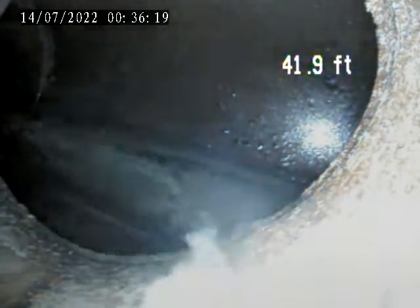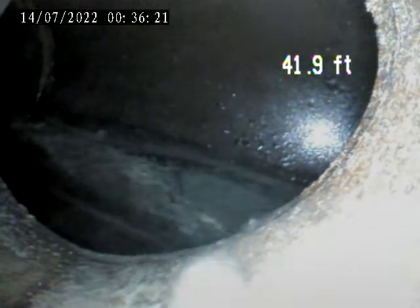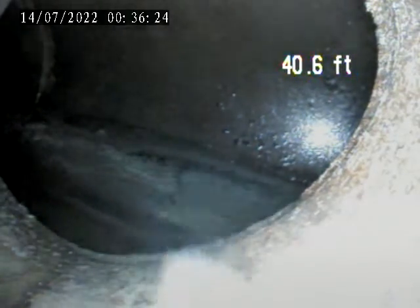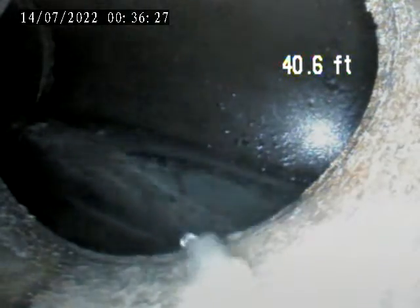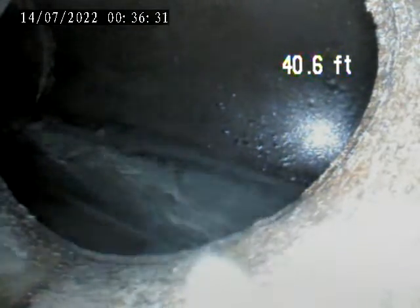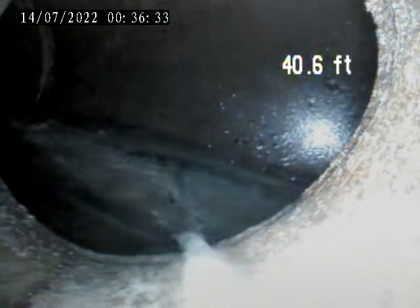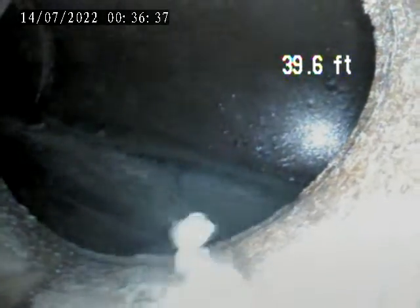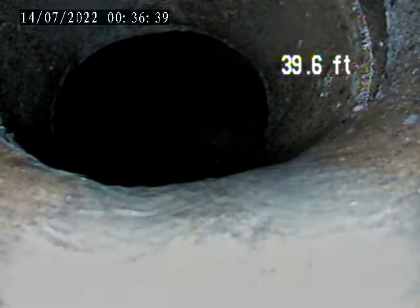Let's take the main tap here at 42 feet. I'm going to pull back towards the house. There's the main tap.